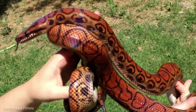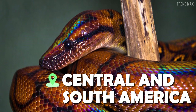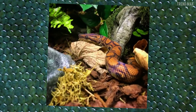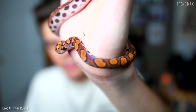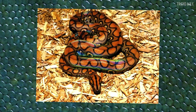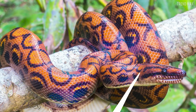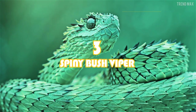Number 4: the rainbow boa. This reptile lives in the forests of Central and South America. At first sight, its great orange design with black circles makes it attractive, but the real reason it's among the most magnificent species is an astonishing attribute: it produces brilliant iridescent colors when hit by sunlight. The scales of the rainbow boa have microscopic ridges that refract light, giving it a glowing, iridescent skin — and that's how it earned its name.